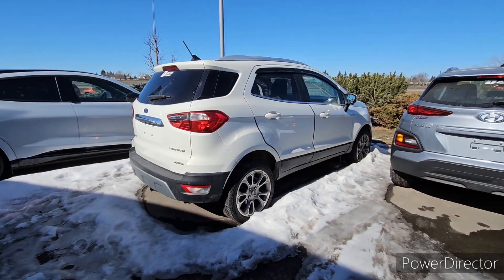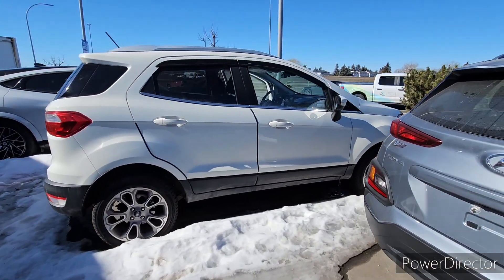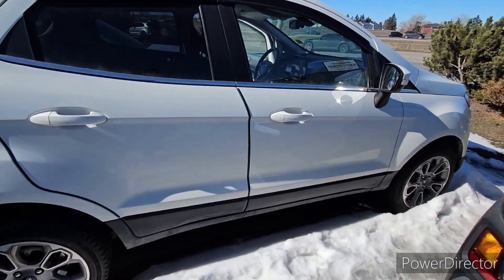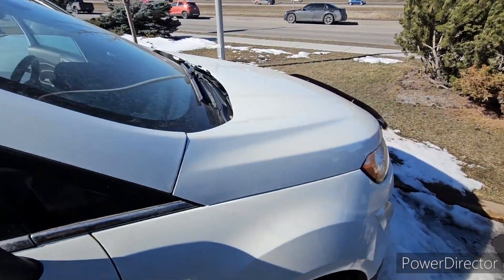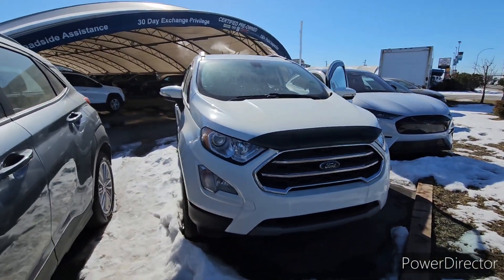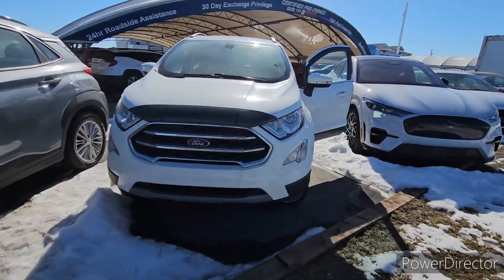Coming around to the right side of the vehicle here — just to give you a side shot — no damage on this one, again in really, really good shape. We've got this little bug deflector here, which is going to help protect your hood from any debris or rocks flying up off of the road.